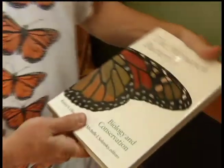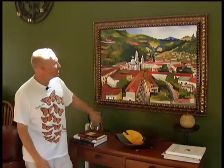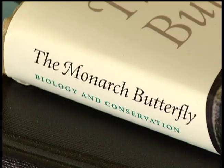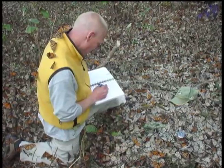Everything from the shirt on his back, to books in his home — this is a book called Biology and Conservation — to the painting in his living room of a place he visited in Mexico. We were able to mirror the migration of the monarchs and we traveled down there. He's connected in every way to the monarch butterfly, yet the orange and black insect that's the focus of his passion is a rare sight these days.